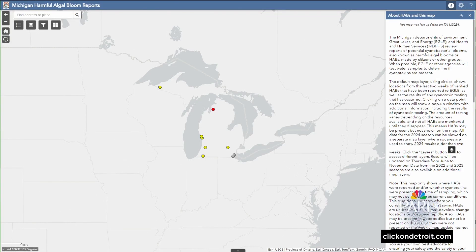If you want to see the MDHHS algal bloom maps, head to clickondetroit.com. You can see the areas where algal blooms have been reported and confirmed in the state of Michigan, and get more information on sending pictures to the state if you think you see one. We have a lot more info for you there.